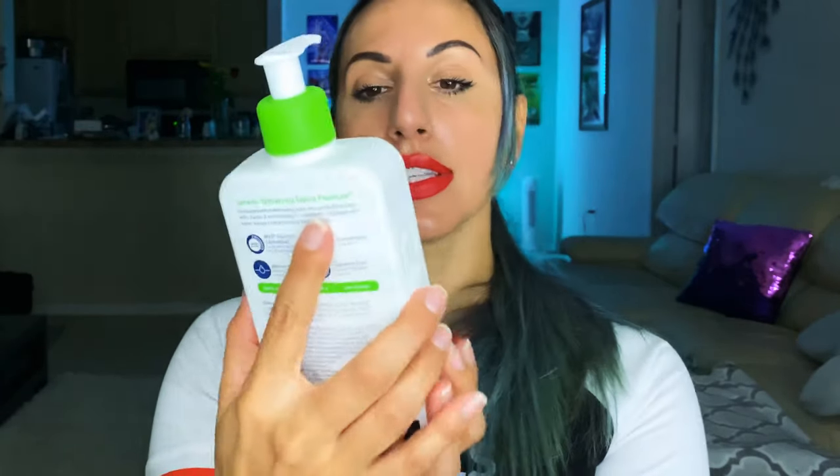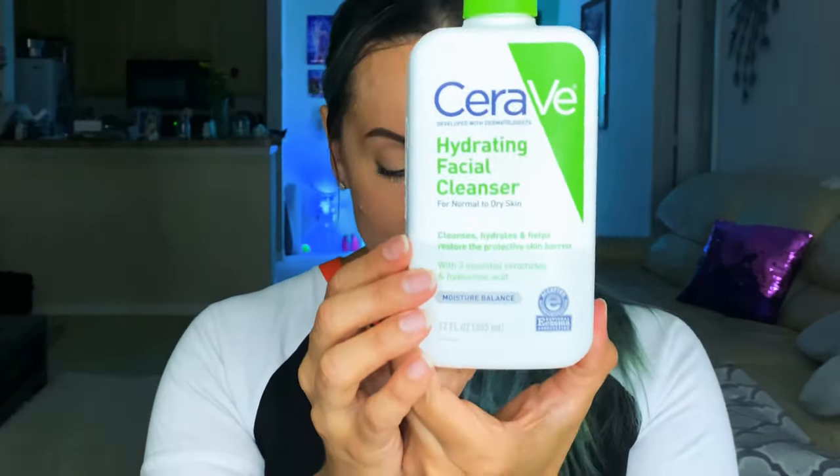You do not have to cleanse your face, but if you feel like you want to, a very gentle cleanser that does not strip my oils away is the CeraVe Hydrating Cleanser for normal to dry skin. Yes, I have oily skin, but this works for me. It cleanses, hydrates, and helps restore the protective skin barrier — with three essential ceramides and hyaluronic acid. It feels like I'm putting a moisturizer on my face to cleanse it, but it is so moisturizing. I love it. If you feel the need to cleanse in the morning, use something hydrating like this.